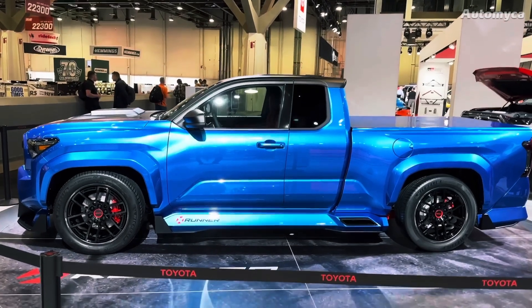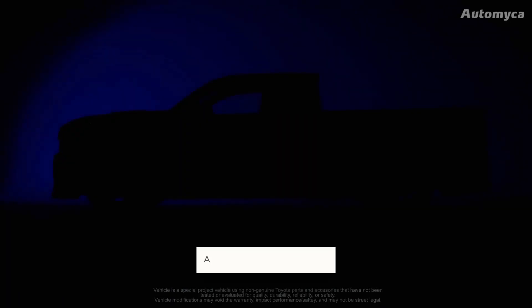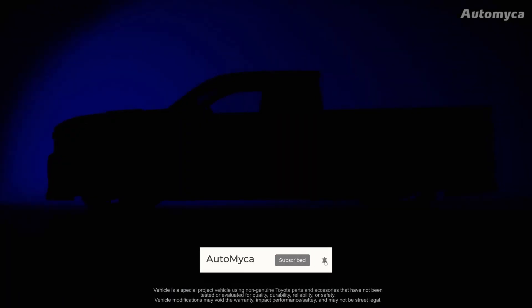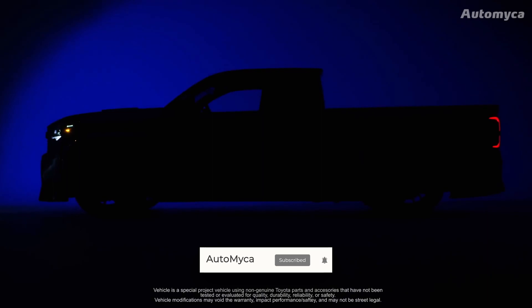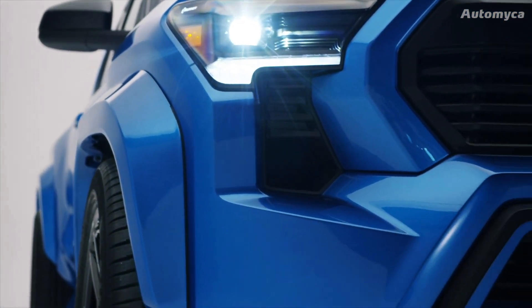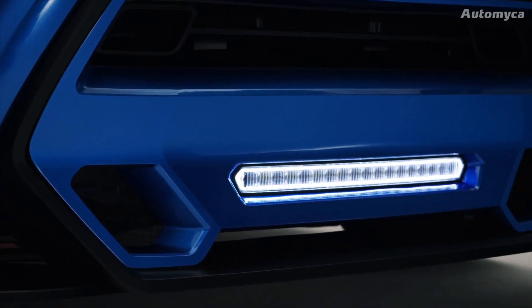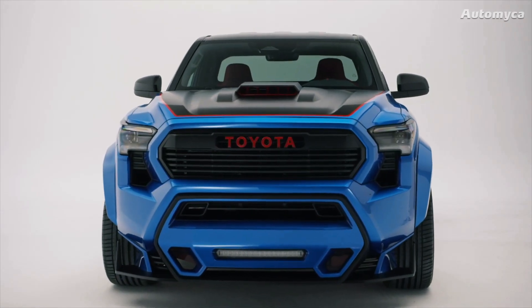If you're as intrigued as we are by this impressive concept, please hit that like button and consider subscribing for more exciting content. Don't forget to turn on notifications so you won't miss our future videos. Thanks for tuning in and let's explore this exceptional Tacoma X-Runner concept together.